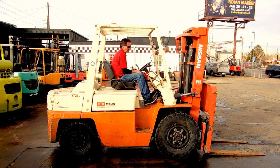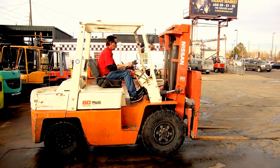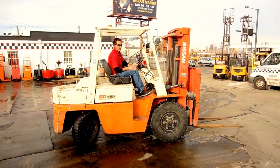Today we're looking at a Nissan 8,000 pound pneumatic tire forklift. Single tires up front, nice air pneumatic tires. This forklift is running a triple mast — three stage mast with a side shift and load backrest.